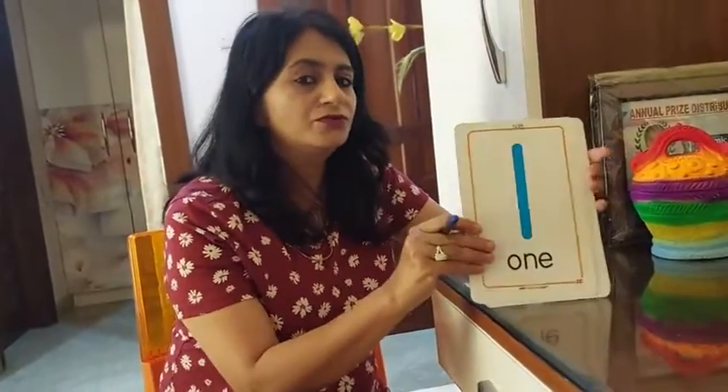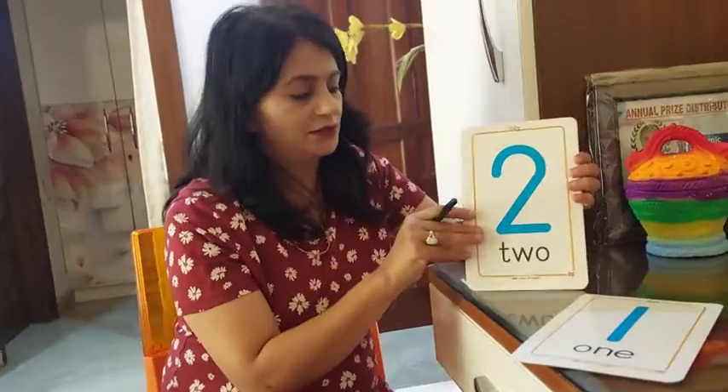Which number is this, bacho? Number 1. Number 2. Now tell me number 3.